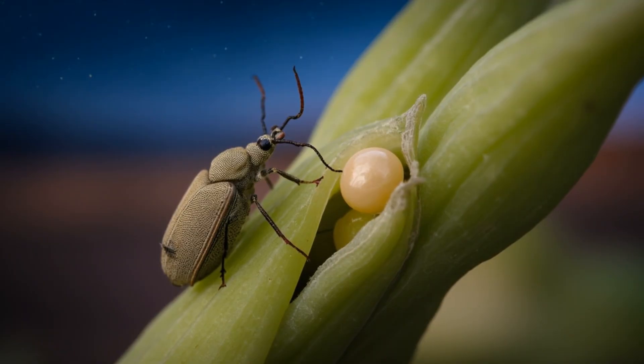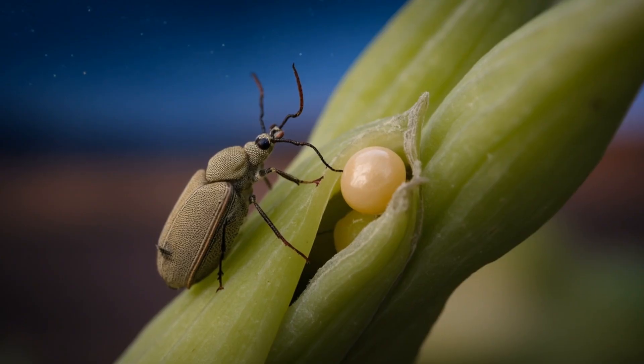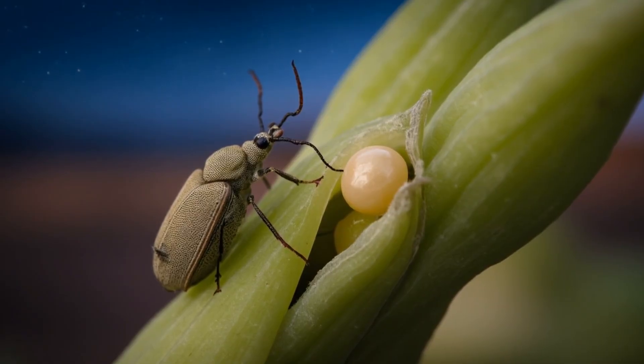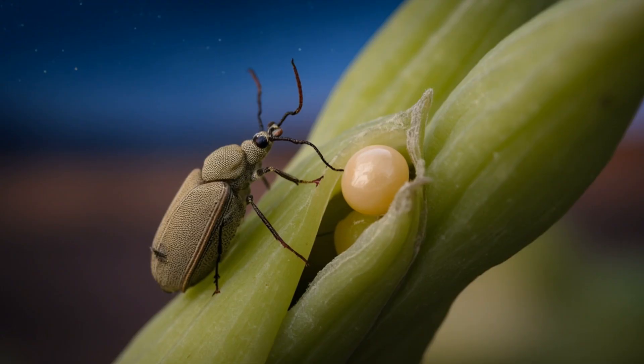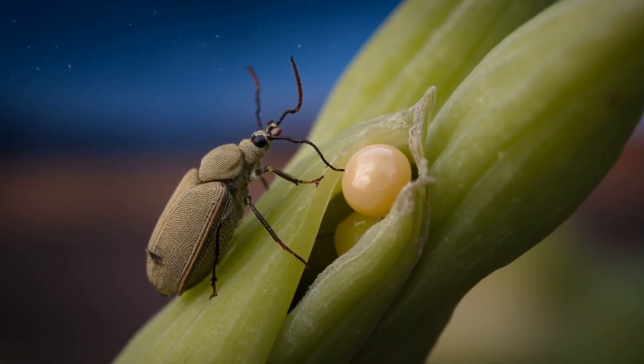Watch how it moves. Each step is a calculation. On long spindly legs, it can stilt, lifting its belly high above the hot ground to let the cooler air flow underneath. Its feet, tipped with curved claws and tiny pads, give it traction on the shifting grains, turning each push into forward motion rather than a skid.